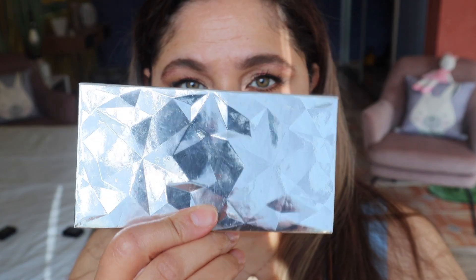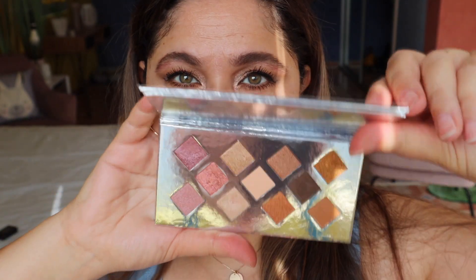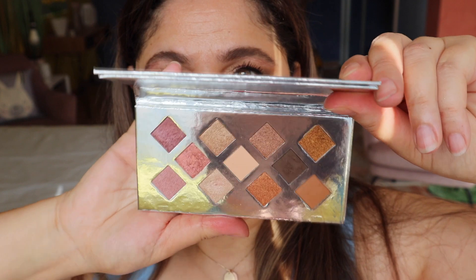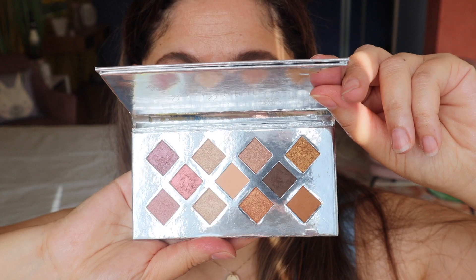So now I will swatch all of these out on my hand and show you the shades — let me know what you guys think of this Give Me Crystals palette. I'll be back with some swatches on my arm.